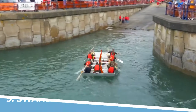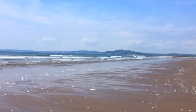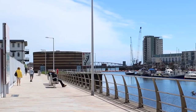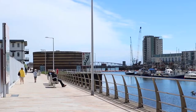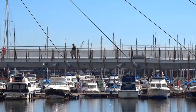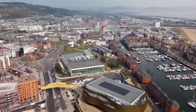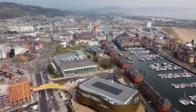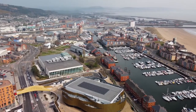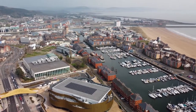Number 9: Swansea Marina. Swansea Marina in Swansea, Wales, is a must-visit destination, offering a delightful blend of natural beauty and maritime charm. With its picturesque waterfront, vibrant atmosphere, and an array of cafes, bars, and restaurants, it provides the perfect setting to relax, enjoy waterfront activities, and soak up the coastal ambience. Whether it's strolling along the promenade or watching boats bobbing in the harbor, Swansea Marina offers a delightful experience for all.